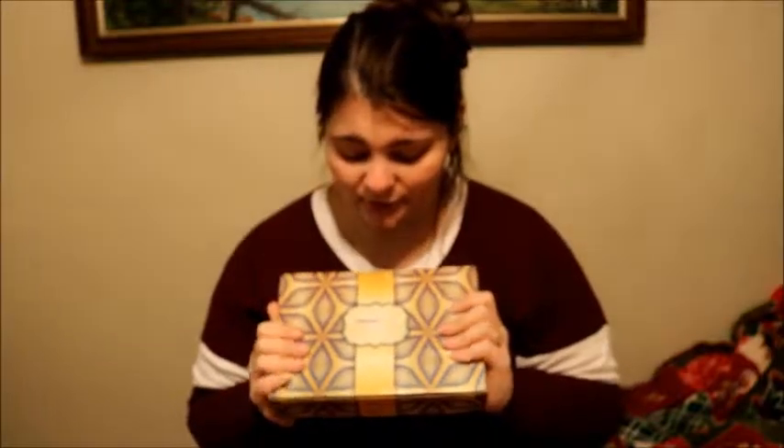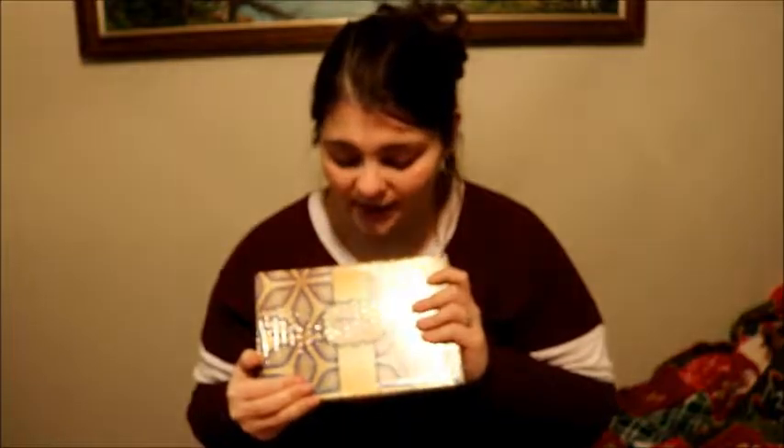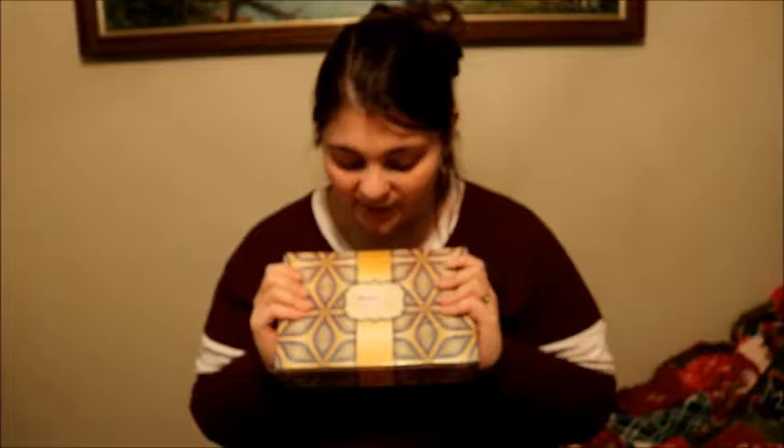Hi everybody! Today we are going over the Walmart Beauty Box. This is a $5 box — you're basically paying for shipping and they send you all different types of samples. This box is issued quarterly, so this one is the Fall Beauty Box. This is my very first one and I believe the winter is coming out sometime this month. I have to keep an eye on my Walmart account. $5 four times a year — can't be wrong.